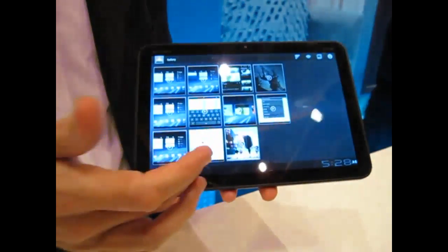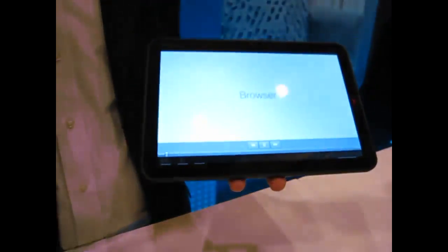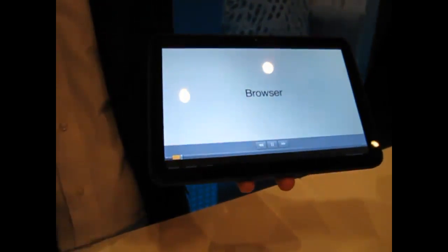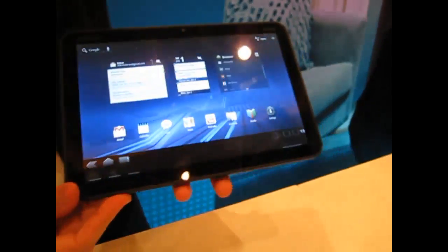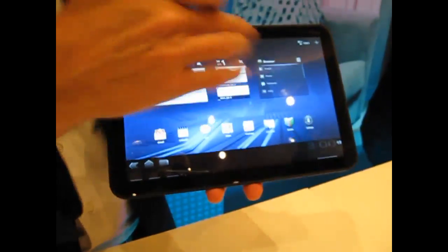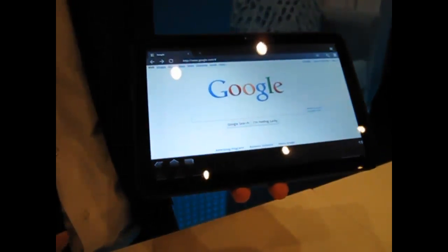We've got these videos to run through which take you through some of the core experiences. Basically all the Google experiences have been overhauled for Honeycomb. Starting with the browser — brand new browser for Honeycomb and tablets. You can see these scrollable widgets right from the home screen, so I can get to what's important rather than going through deep menus.